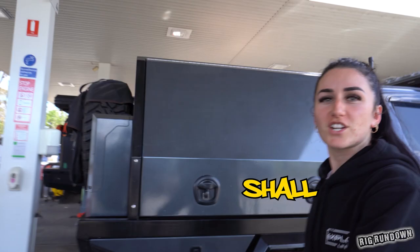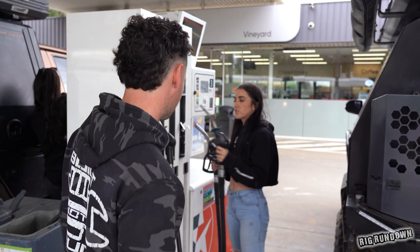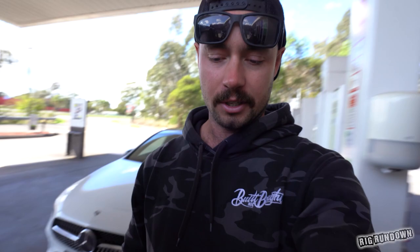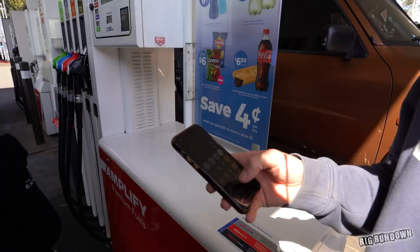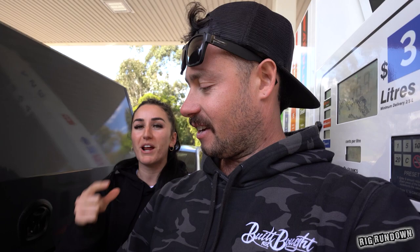For the economy challenge, we filled up at the start of the day and filled up again at the end. Bridget did 230.8 kilometres and used 27.9 litres, which works out to 12.1 litres per 100 kilometres. That puts her number one on the economy leaderboard — she's the most fuel-efficient car on the show so far. Given the price of fuel these days, that's not a bad thing at all.